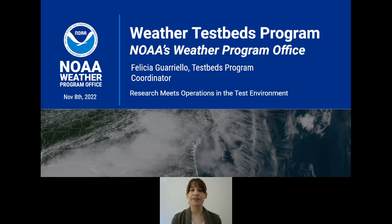Hello everyone, my name is Felicia Gariello and I am the Testbeds Program Coordinator. In today's presentation, I'd like to give you an overview of the Weather Program Office's Testbeds Program and its role in the support of tropical, severe weather, and extreme precipitation research.